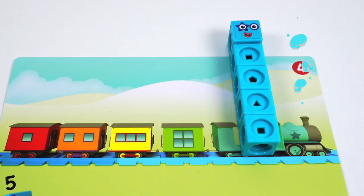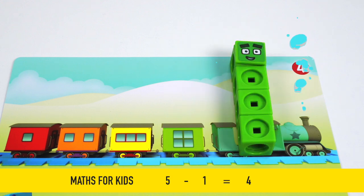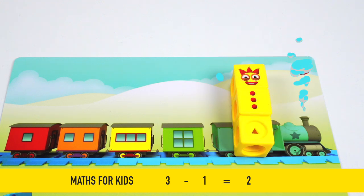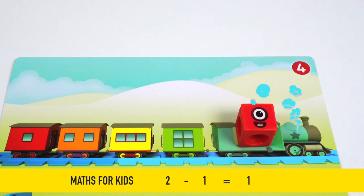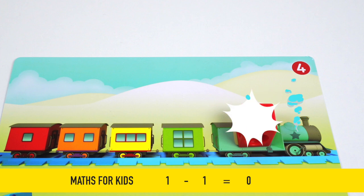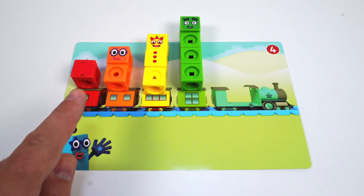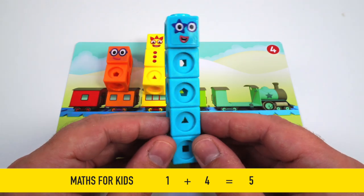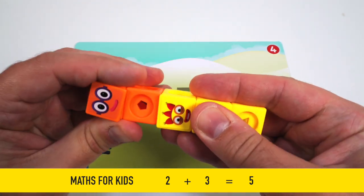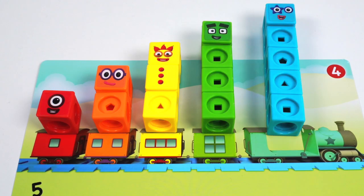Oh no, Number Block 5! Here comes the steam engine smoke! 5 minus 1 equals 4. 4 minus 1 equals 3. 3 minus 1 equals 2. 2 minus 1 equals 1. And 1 minus 1 equals 0. Only 5 can stop the train. How do we make 5 again? We need Number Block 1 and Number Block 4: 1 plus 4 equals 5. Also, 2 plus 3 equals 5. Thank you for your help, Number Blocks! Now 5 can stop the train!